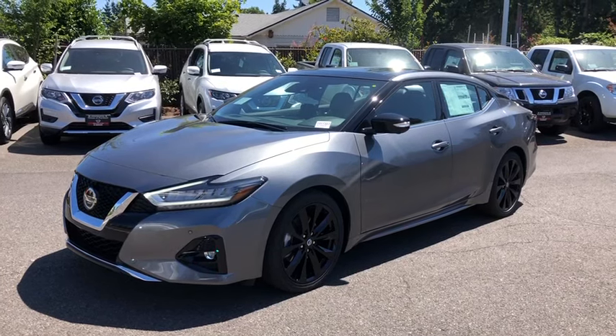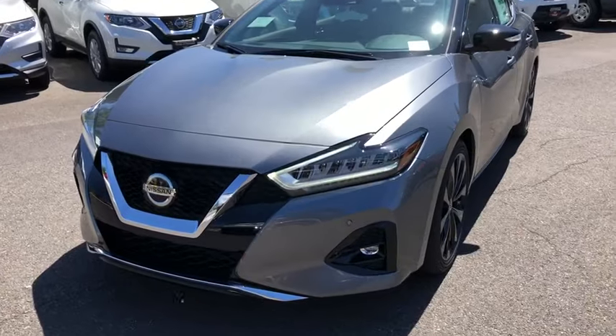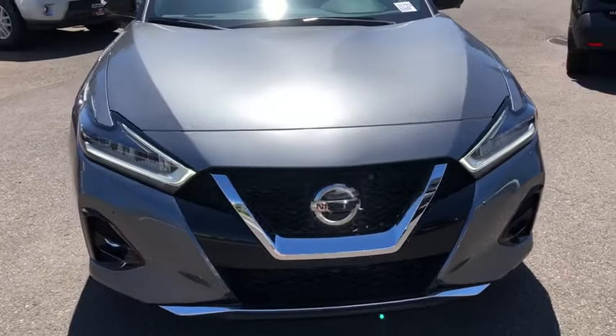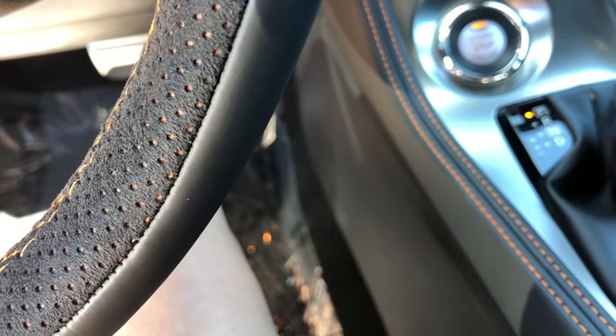Stop by and take a look at the 2019 Nissan Maxima. The Maxima offers elegance with an edge. The spacious interior provides refined comfort for up to five passengers. Advanced technologies such as Nissan Intelligent Key and Push Button Ignition offer convenience and control.